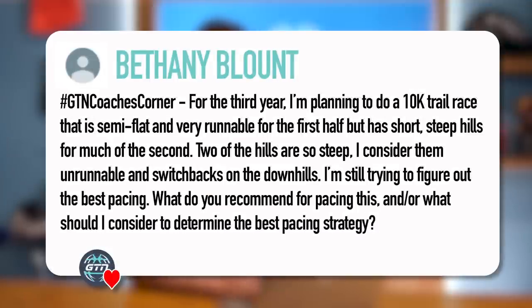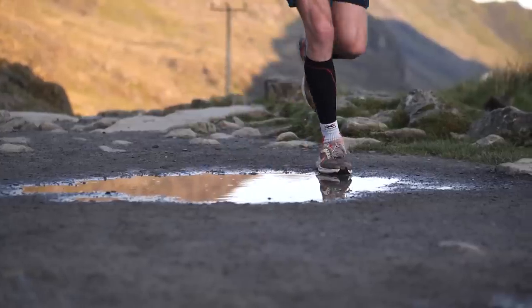Bethany Blount asks: 'For the third year, I'm planning to do a 10k trail race that is semi-flat and very runnable for the first half, but has short, steep hills for much of the second half — two of them so steep I consider them unrunnable, with switchbacks on the downhills. I'm still trying to figure out the best pacing. What do you recommend?' Sounds like a race of two halves. You need to concentrate on maintaining a good rhythm in the first half, but save some energy for getting up those hills in the second. Make the most of the runnable section and really not lose any time there, but you must save energy for that second half.